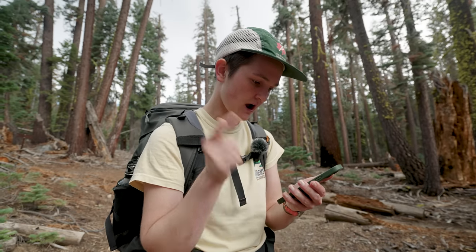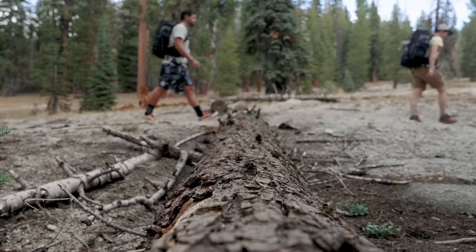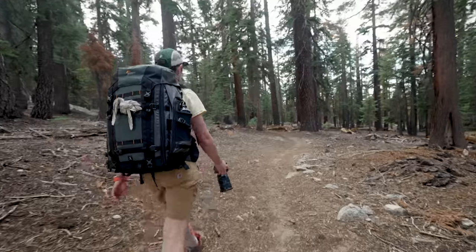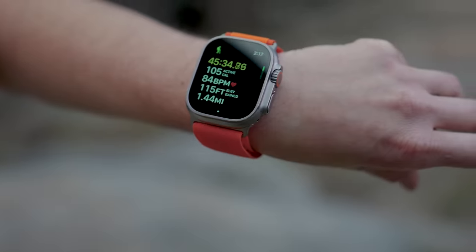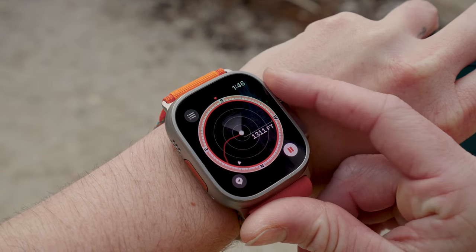This mistake ended up adding an extra three miles to our hike. There were also multiple times we had to make an educated guess about which trail to follow since our trails were not well marked. A watch meant for adventures should have integrated offline trail navigation.